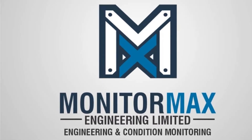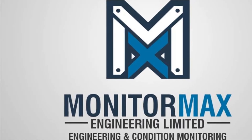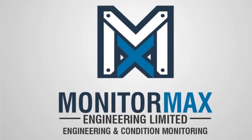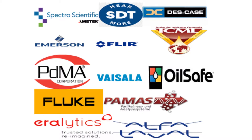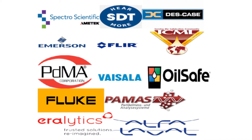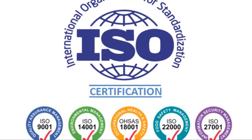You need to hear this if you're a machine reliability professional or just passionate about keeping your equipment running at its best. Hi everyone and welcome to the Monitor Max channel where we discuss all things machine condition monitoring using the latest technology. Here we don't just provide technical insights, we also help you advance your career with industry recognized certifications and practical skills that truly make a difference.